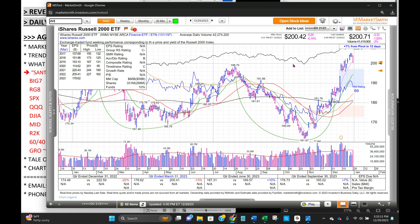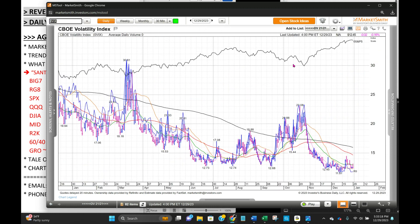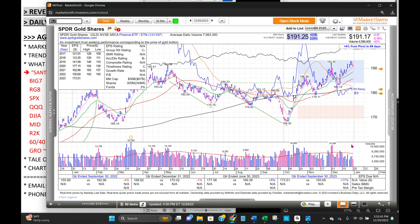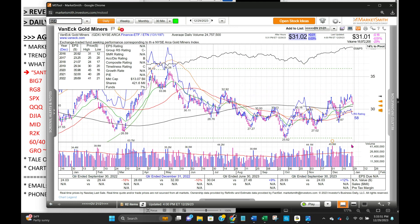VIX was up most of the day but dropped as we were rallying on the indexes, closing down 0.16% below the 21-day declining moving average. The dollar — that is zero USDR — we're not going to show the UUP anymore but will show the actual dollar index, and it's bouncing right above this 100 level, which is impacting gold stocks. Gold down just a bit, 0.16%, and GDX gold stocks down a half a percent, bouncing off the 21-day moving average.